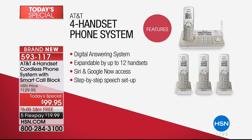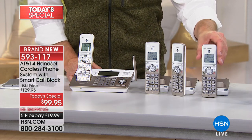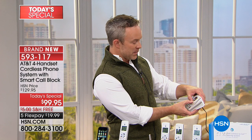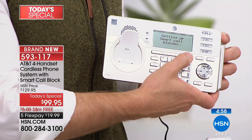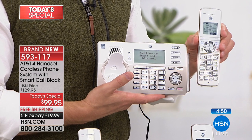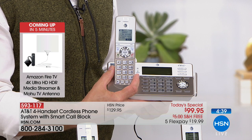You can expand up to 12 handsets. I could have one out in the garage when I'm putzing around — I don't have to bring the cell phone out there. When we expanded for our demos, it was so easy to pair another handset. AT&T has made it simple — the voice guide takes you right through the settings, call block setup, and digital answering machine setup, so you'll benefit from all the amazing features.